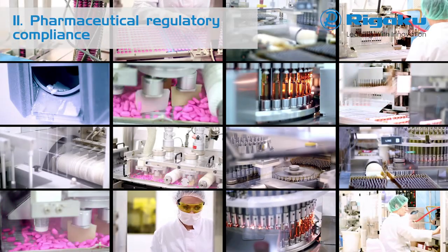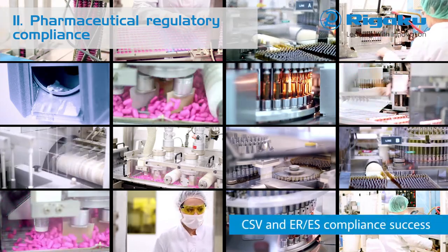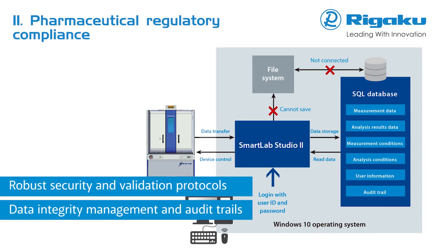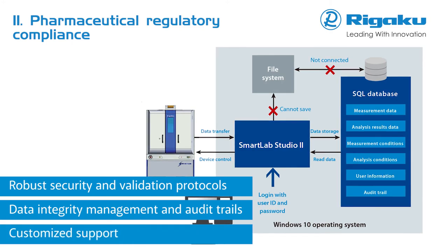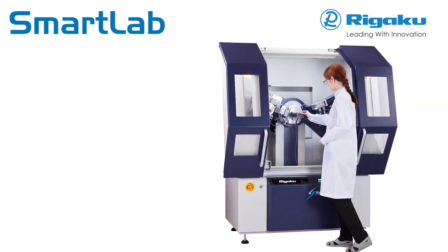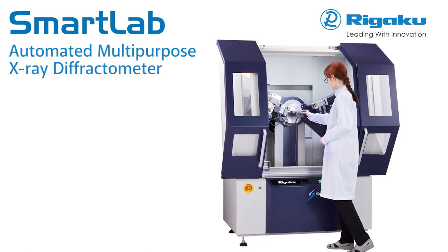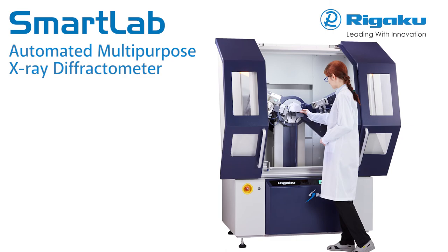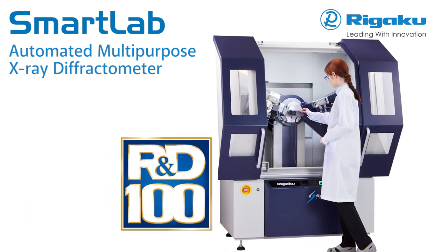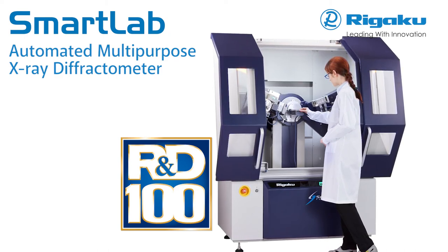Pharmaceutical regulatory compliance, including 21 CFR Part 11, is fully supported by SmartLab Studio 2. Robust security and validation protocols are supported along with data integrity management and audit trails. SmartLab offers a highly versatile, state-of-the-art multipurpose X-ray diffraction system with built-in intelligent guidance. Continued refinement of the original ease-of-use SmartLab features that resulted in the prestigious R&D 100 Award guarantee best-in-class analytical performance and unparalleled ease of use.